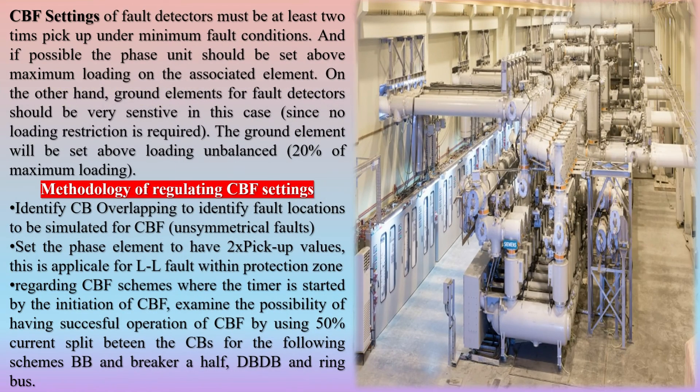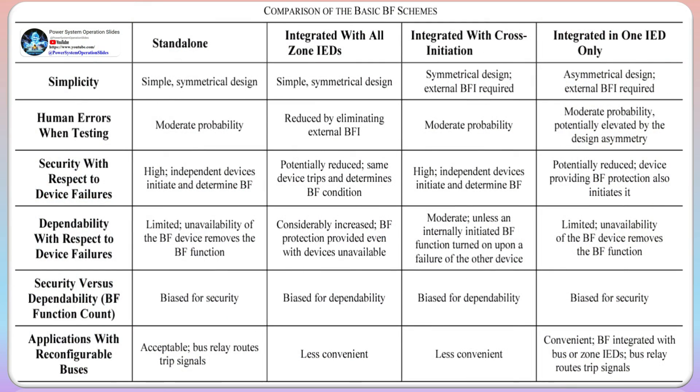The methodology for regulating CBF settings involves identifying CB overlapping to determine fault locations for simulating CBF unsymmetrical faults. The phase element is set to have 2X pickup values, applicable for L-L faults within the protection zone. For CBF schemes where the timer is started by the initiation of CBF, examine the possibility of successful CBF operation using a 50% current split between CBs for schemes such as bus bar and breaker-and-a-half, DBDB, and ring bus.